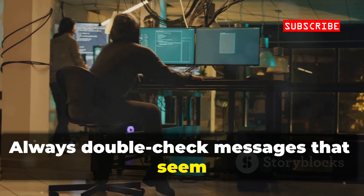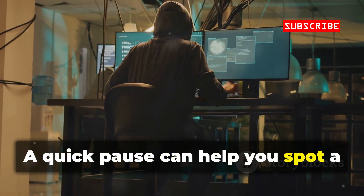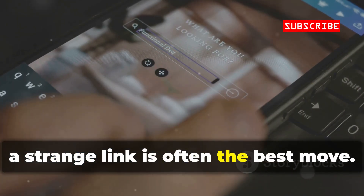Always double-check messages that seem urgent or unexpected. A quick pause can help you spot a phishing attempt before it's too late. Deleting a suspicious message or ignoring a strange link is often the best move.